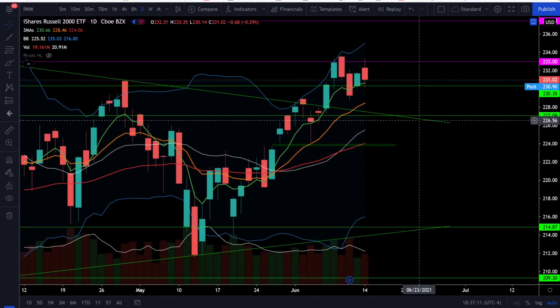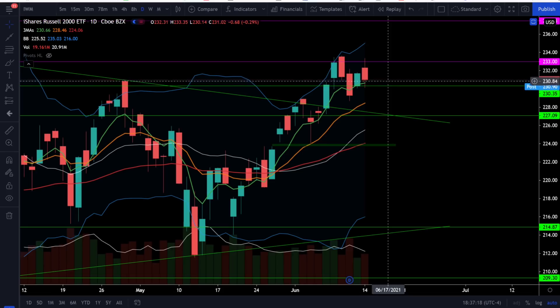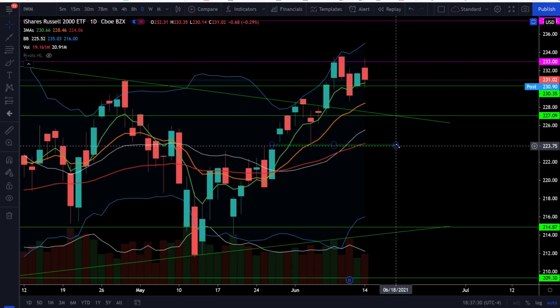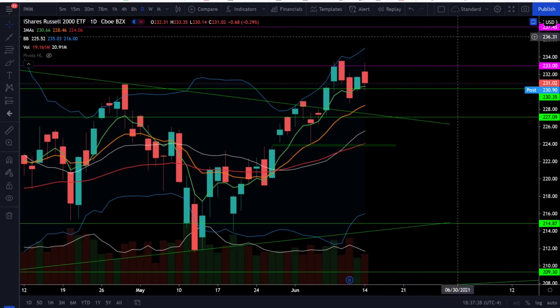On the Russell 2000, we dropped about 0.29% today and the Russell 2000 yet again failed to break and close over that resistance at 233. We're still finding support right around 230 and holding above a positive-sloping 5 EMA. The Russell 2000 is still in a full bull trend, so watch support levels at 230, 227.5, and the gap close right around 223.7. Upside resistance is 233, and on a break and close over that level, the next price target is above at 237.